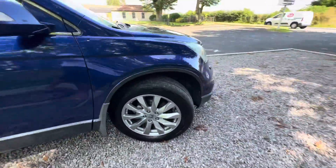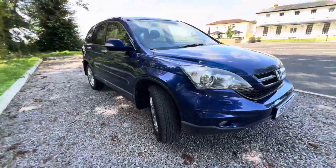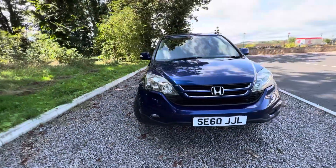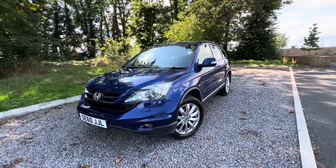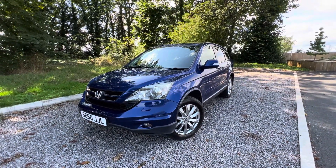We do consider part exchanges and may even consider some very sensible offers. Like I said, the car's ready to go — it drives superb. If you have any other questions, please don't hesitate, give us a call, email us, text us. Anyway, look forward to hearing from you — thanks a lot.